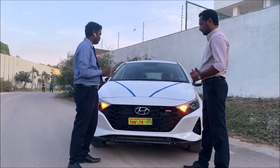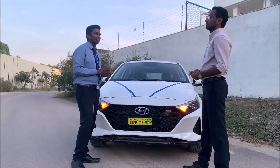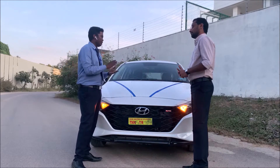First, let me explain what transmissions are available. There are four types of transmissions in the new i20: manual transmission, DCT (dual-clutch transmission), IVT, and IMT.